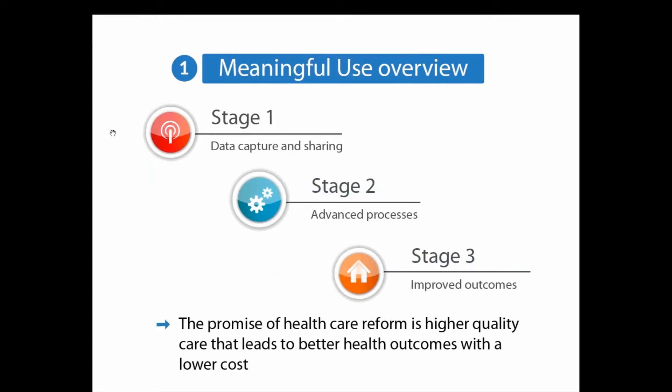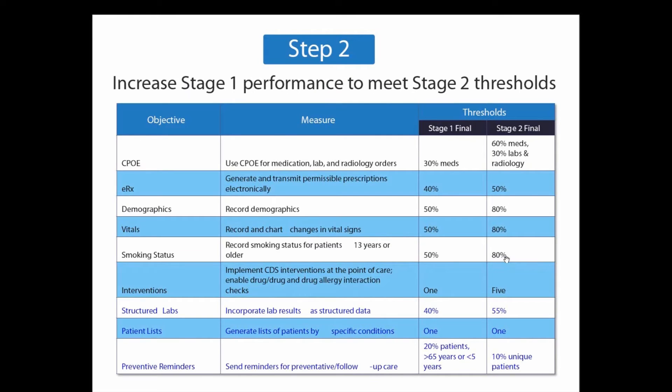Stage two is going to be an advanced process of stage one, so your compliance is just going to increase. CPOE was 30% in stage one; the compliance target now is about 60% for stage two. And in stage three, it's basically going to be about improved outcomes, where you're going to be looking at more of a pay-for-performance sort of criteria.